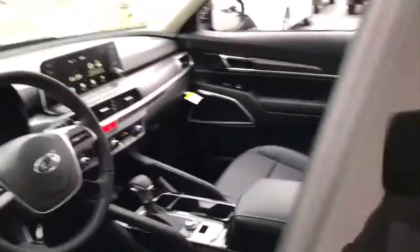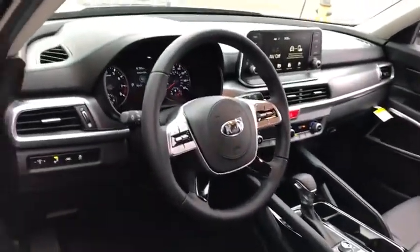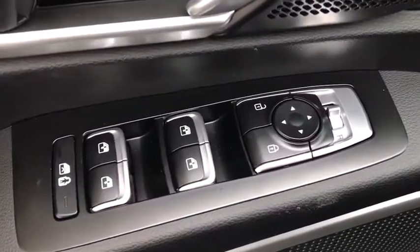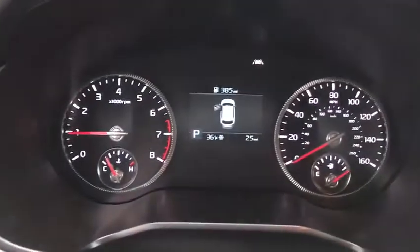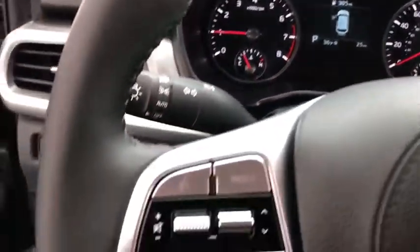Here are some of this vehicle's great options: backup camera, all-wheel drive, anti-lock braking system, steering wheel audio controls, keyless entry, lane departure warning, remote engine start, traction control, and stability control.